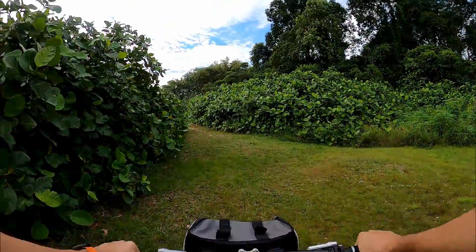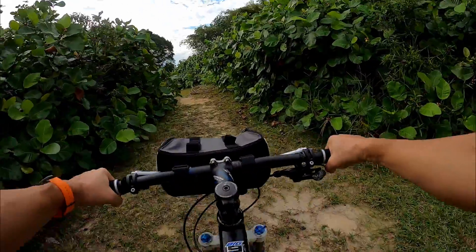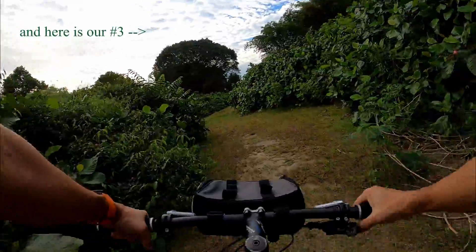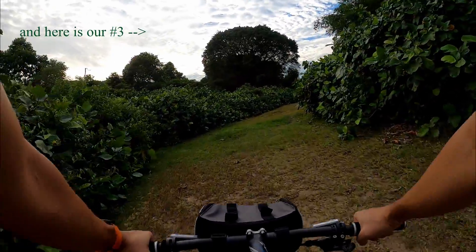A little bit uphill and we're there. It's actually quite difficult to pedal uphill and talk and think and focus on the bike.